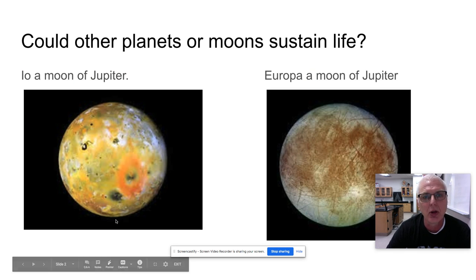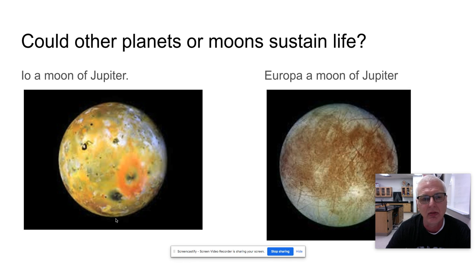The question becomes: could other planets or moons sustain life? Here are a couple of examples. This is Io — it's a moon of Jupiter, very volcanically active, so probably not suitable for us. But Europa is one they are examining to see if it could sustain life, because there appears to be available water, although it is frozen, and it has a minor atmosphere.